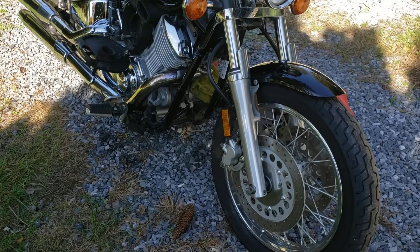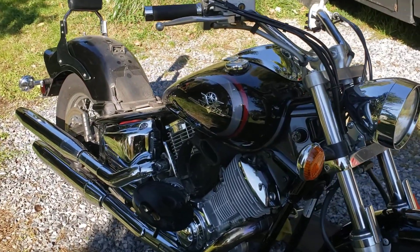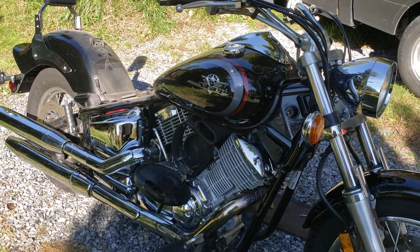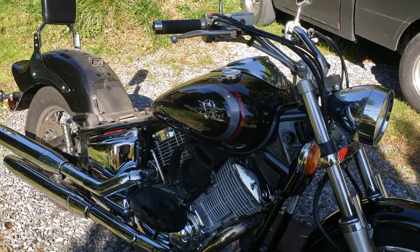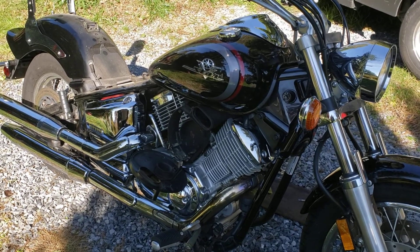It's hard to see — I'm in the shade here, sorry about the quality of the video. Anyway, I've got to get back to work and maybe we'll shoot a video when we get her fired up. Stay tuned, thanks for watching, peace out.